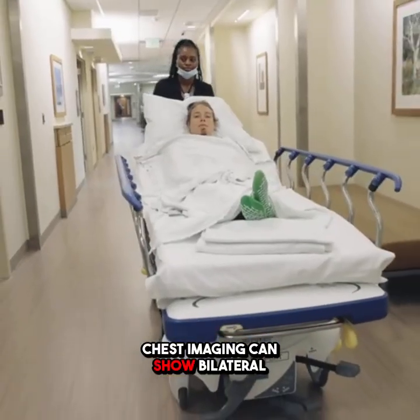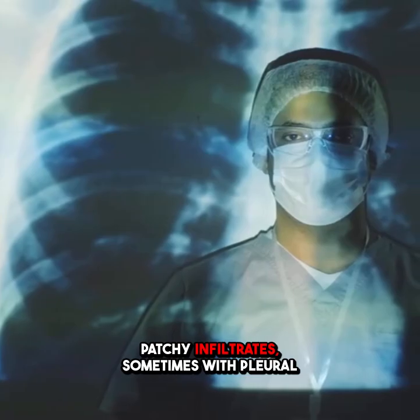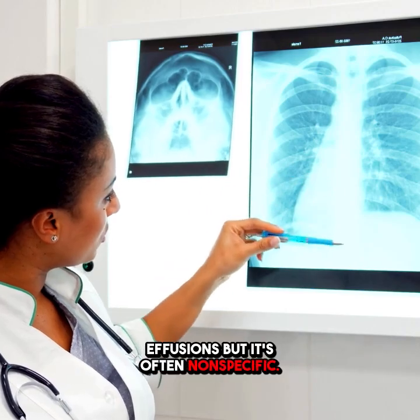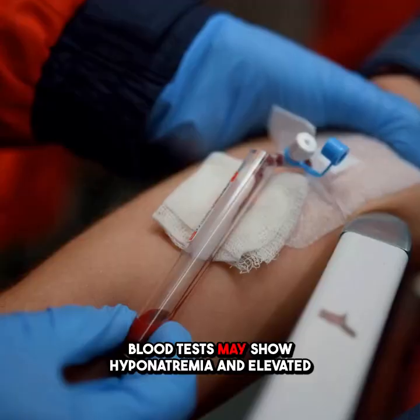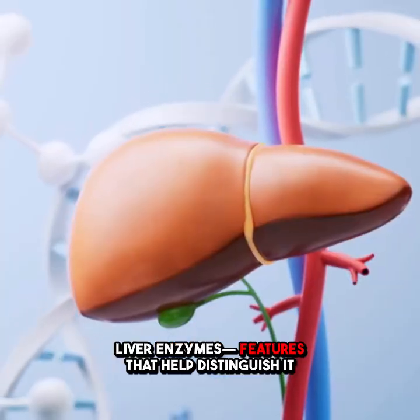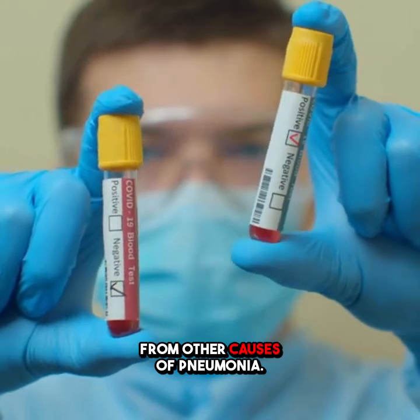Chest imaging can show bilateral patchy infiltrates, sometimes with pleural effusions, but it's often nonspecific. Blood tests may show hyponatremia and elevated liver enzymes, features that help distinguish it from other causes of pneumonia.